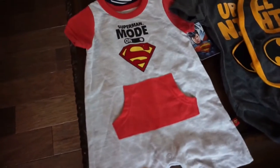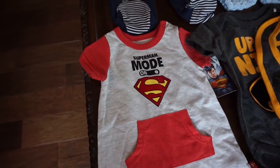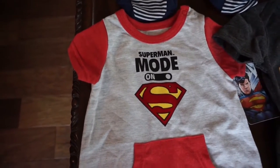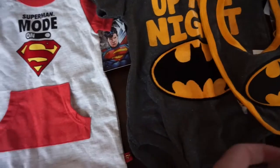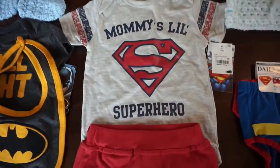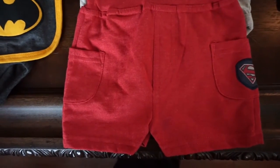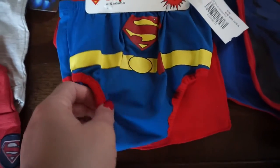Superheroes is kind of the theme, as you guys have known, so I got some superhero outfits. This one says 'Superman Mode On' and it's a little romper, which is super cute. This one is 'Batman Up All Night' with a little bib. These are all different sizes, so that's really great because he can wear them at all different stages. This one is a 'Mommy's Little Superhero' onesie with some little red shorts that have the Superman logo on the side.